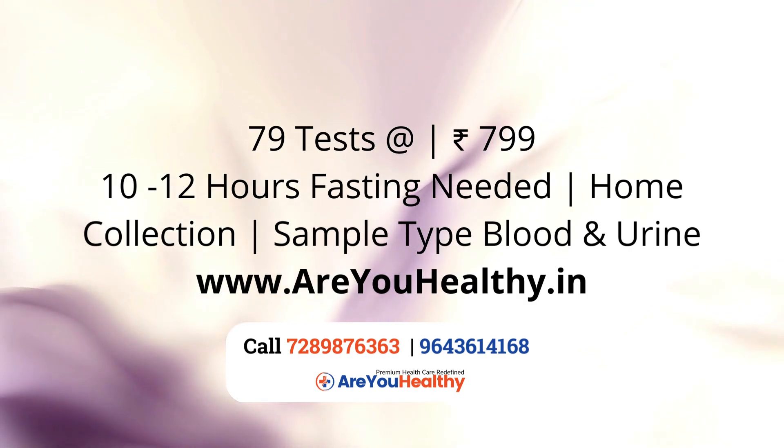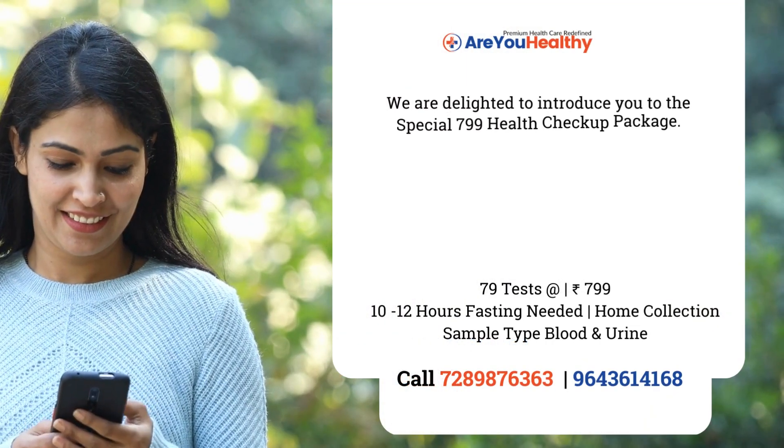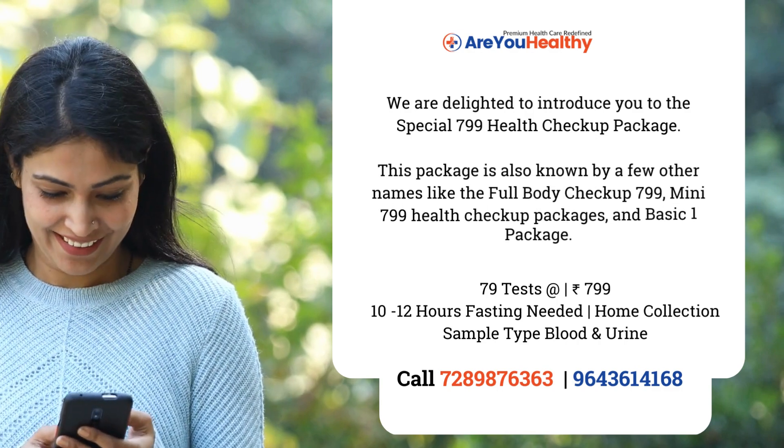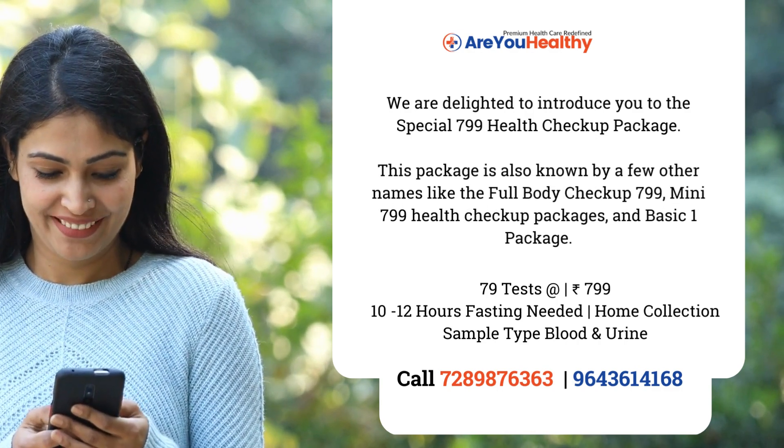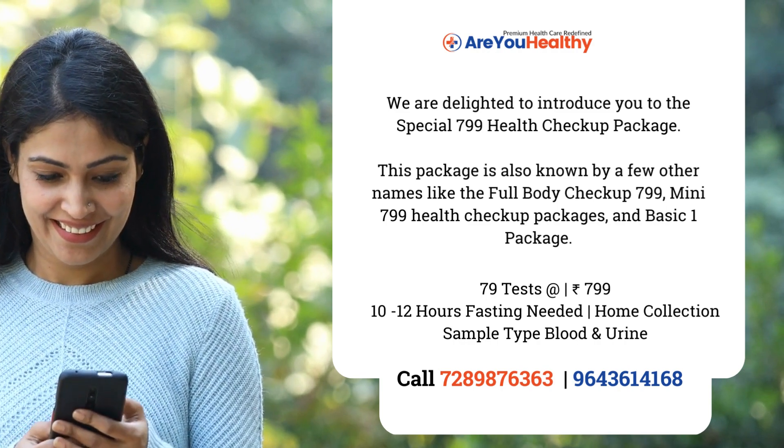We are delighted to introduce you to the Special 799 Health Checkup Package, also known as Full Body Checkup 799 or Basic One 799 Package.